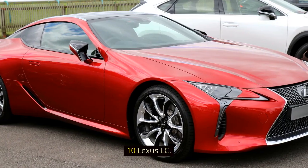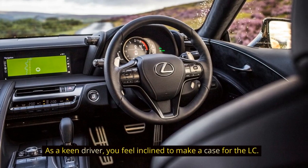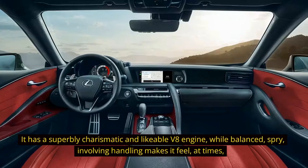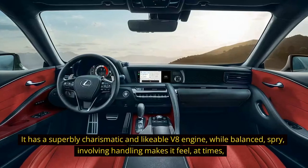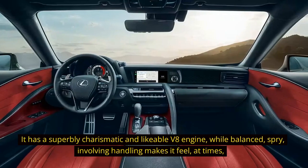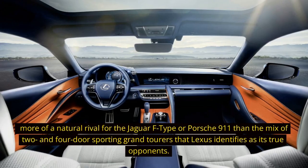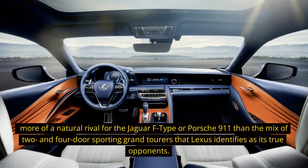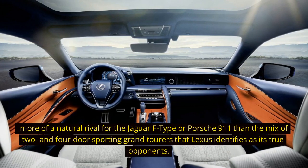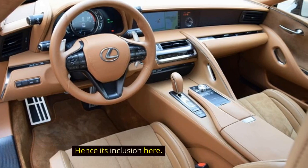10. Lexus LC. As a keen driver, you feel inclined to make a case for the LC. It has a superbly charismatic and likable V8 engine, while balanced, spry, involving handling makes it feel, at times, more of a natural rival for the Jaguar F-Type or Porsche 911 than the mix of two and four-door sporting grand tourers that Lexus identifies as its true opponents. Hence its inclusion here.